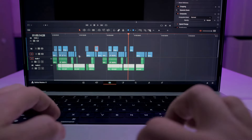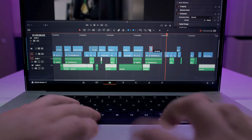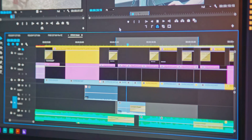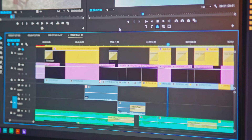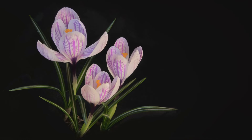Once you've captured all your images, it's time to compile them into a video. Use any video editing software, import your images, and set them to play in quick succession. Adjust the frame rate to your liking and add some soothing background music if you wish. And voila, you've created a captivating display of nature's magic.